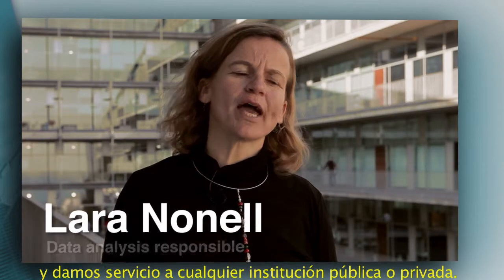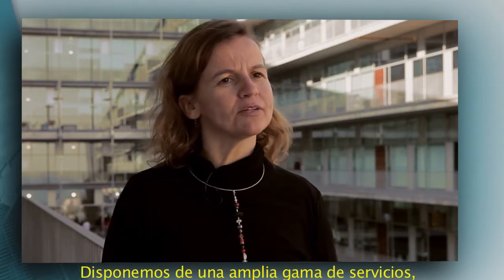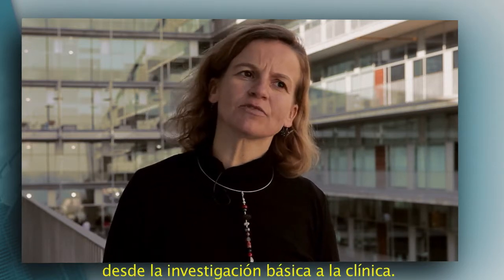SAM is a core facility at I-MIM and we offer service to any public or private institution. We offer a wide range of services from basic to clinical research.